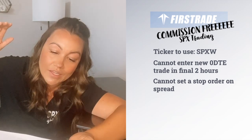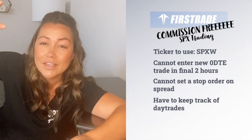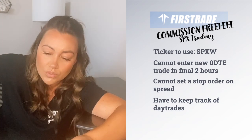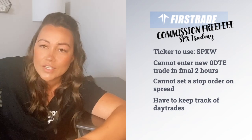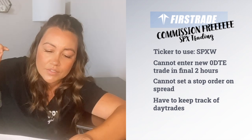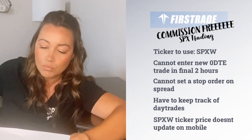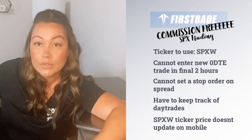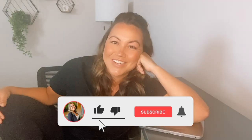You can't set a stop loss on the spread — you can only set a stop loss on one leg. There's no day trade counter, so if you want to figure out how many day trades you've made in the last five days you have to go to your history and count round trips manually. Finally, the ticker price doesn't update on the mobile version — I emailed them and they said they were working on it, it's just an annoying glitch. Anyway, thanks again, see you next time, bye.